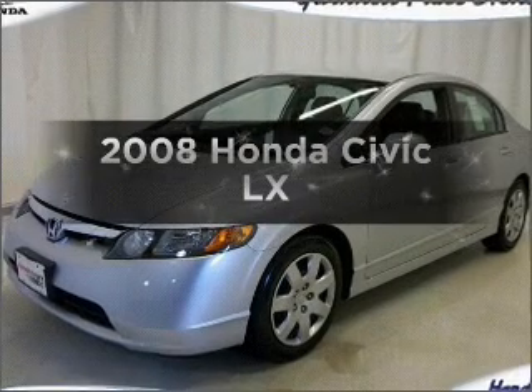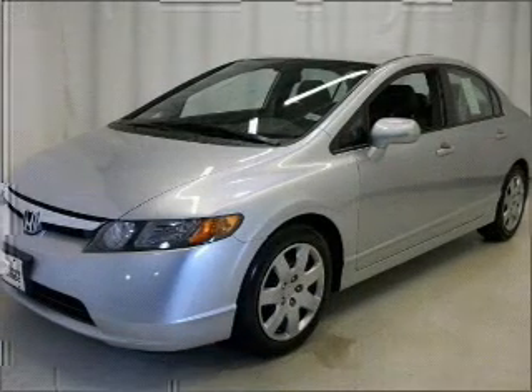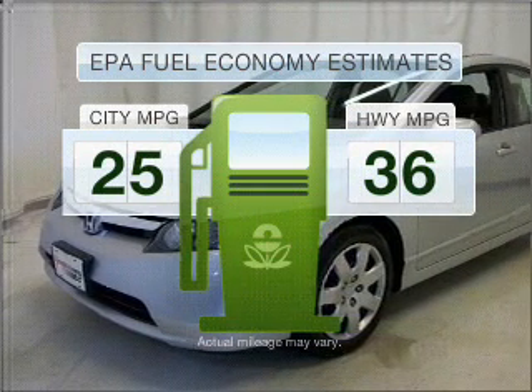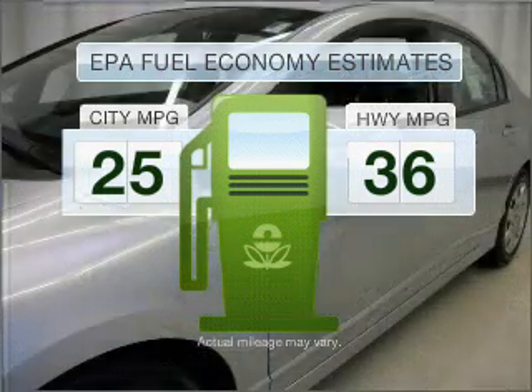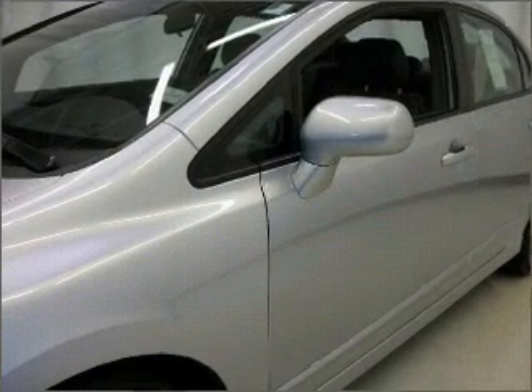Presenting the 2008 Honda Civic. If you're looking for an automobile with great attributes, look no further. Low emissions and the good fuel economy offered in this vehicle are important to you and to the environment. With an efficient 4 cylinder engine connected to a smooth shifting 5 speed automatic transmission.